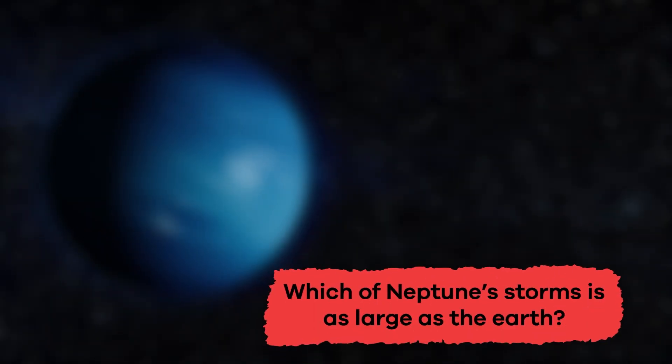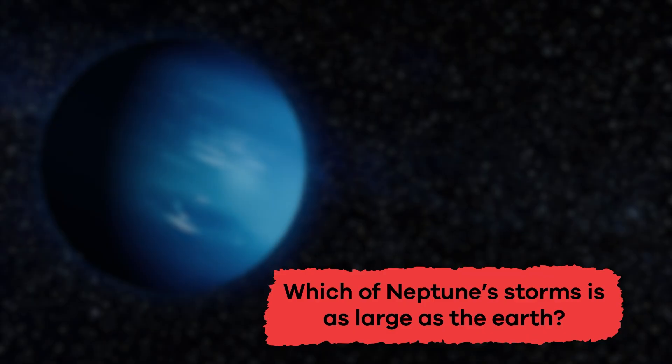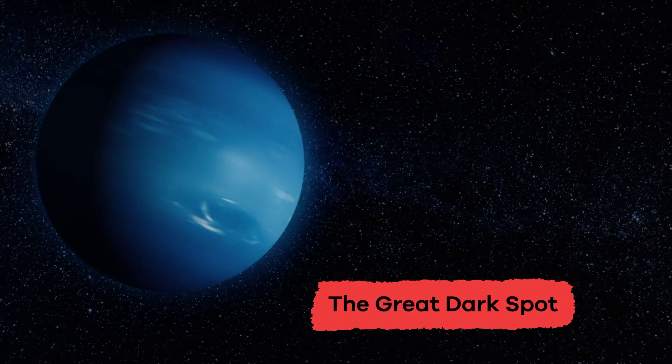Which of Neptune's storms is as large as the Earth? The Great Dark Spot.